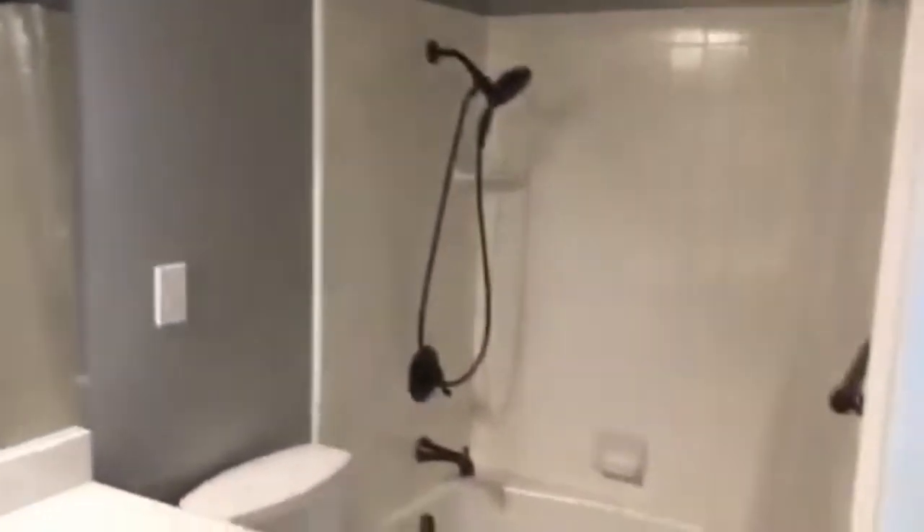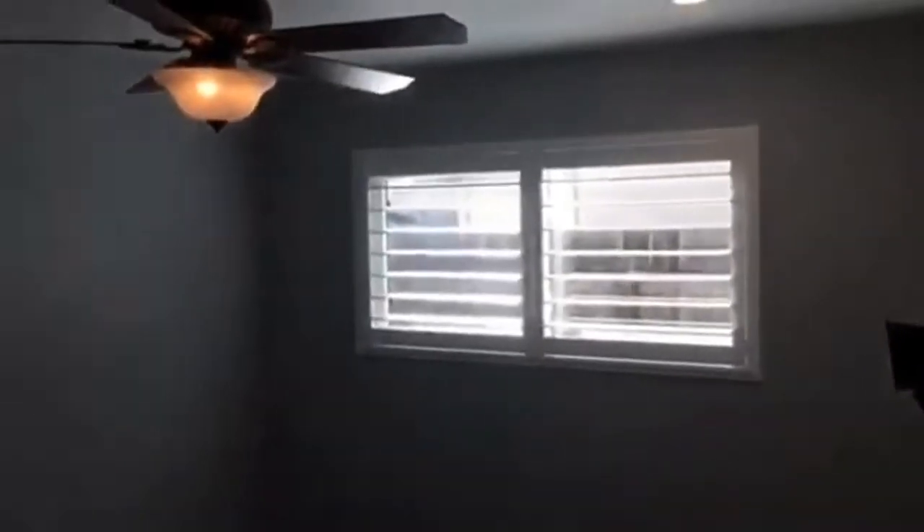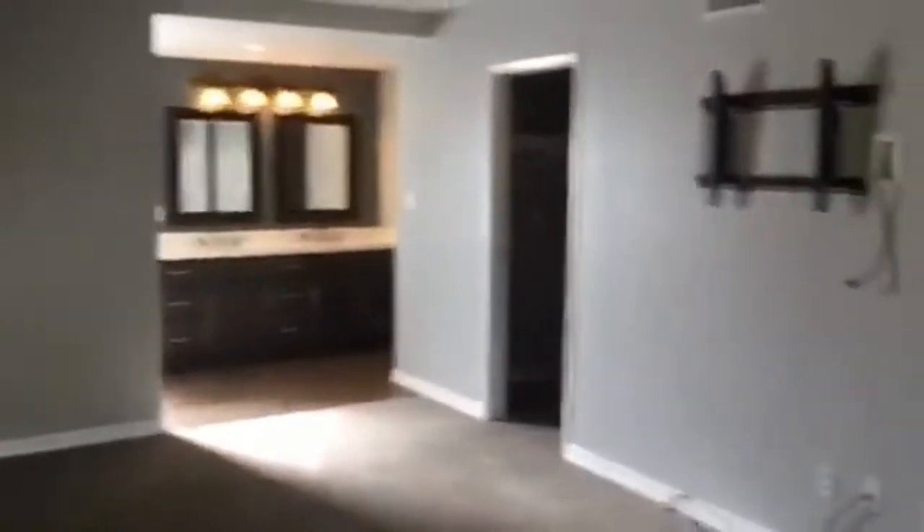Moving down the hall, we have another bedroom here, and you can see we've now wrapped around to the back side of the kitchen. Coming this way, we have a nice wet bar, a nice little dining room-type nook, and onto our master bedroom — nice and spacious.